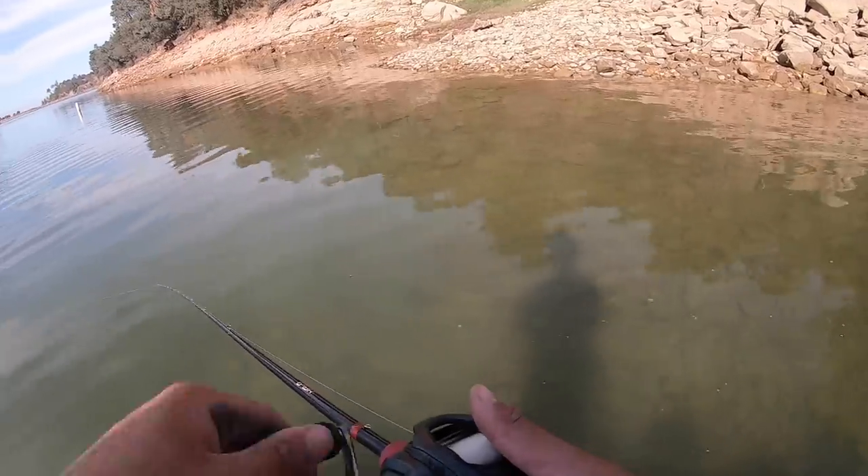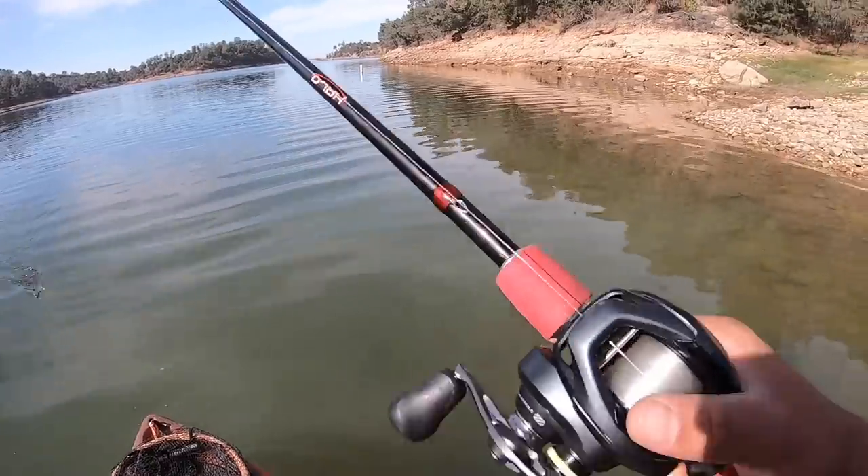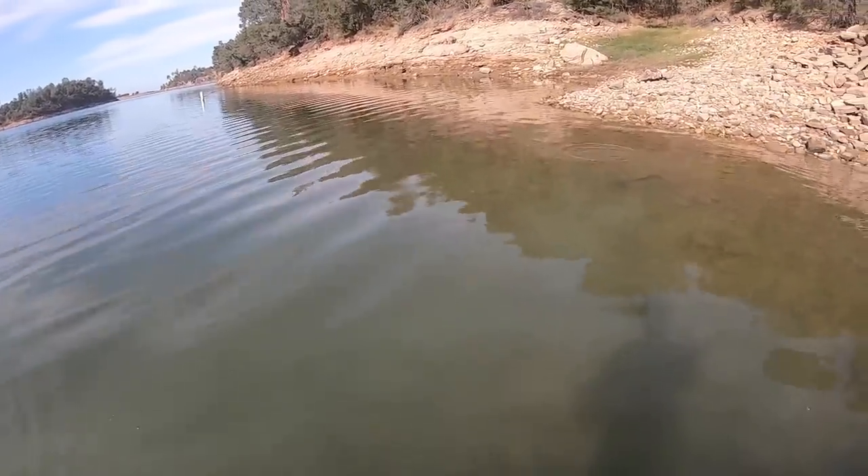What is that? Is that a carp? Yeah, it's like a messed-up carp right there. Look at that — it's like a dying carp.